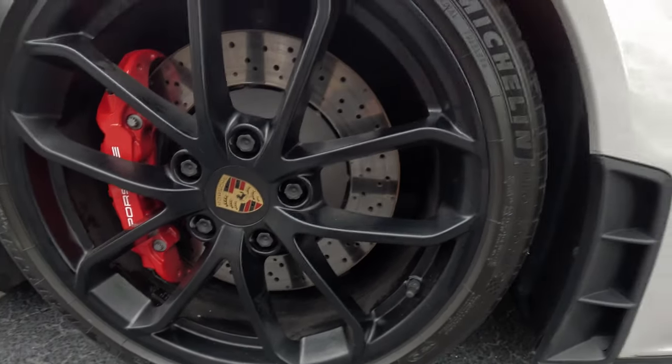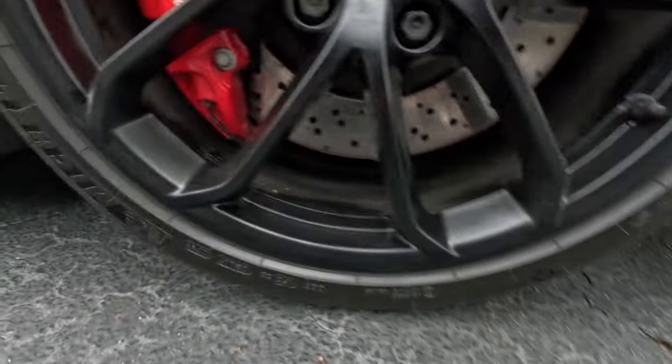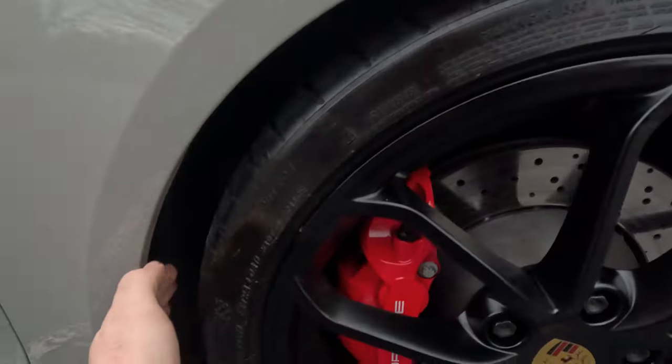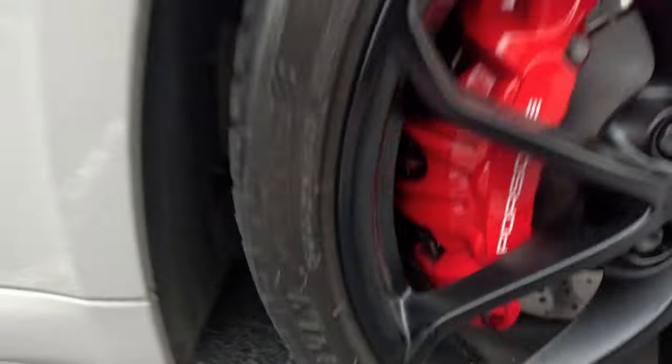Steel brakes. We've got Michelin Pilot Sport 4S tires from 2023, and they're practically brand new — they've got tons of tread left, same with the rears.